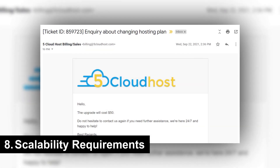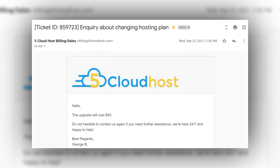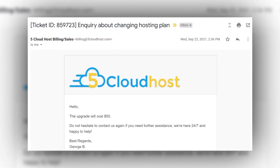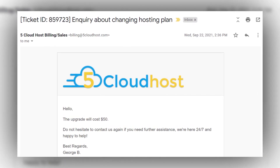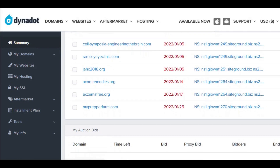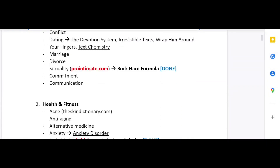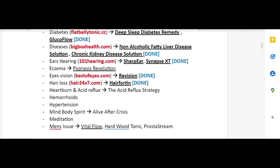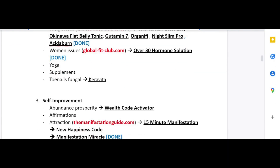8. Scalability requirements. Scalability means the ability to upgrade your current server if your current storage and bandwidth are not enough to manage growing traffic to your site. As your website grows, if you are not able to scale to a higher server plan within the same hosting company, this will cost you more revenue because you need to buy a new hosting plan and migrate your site.